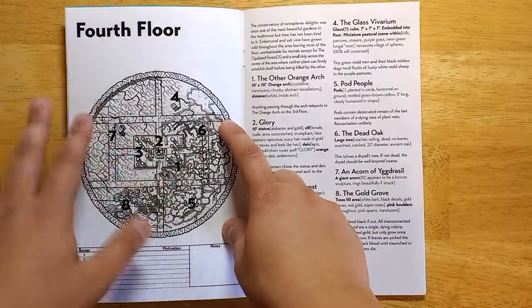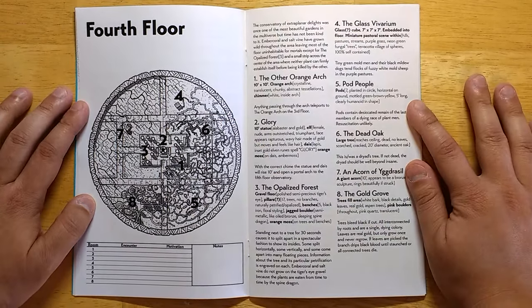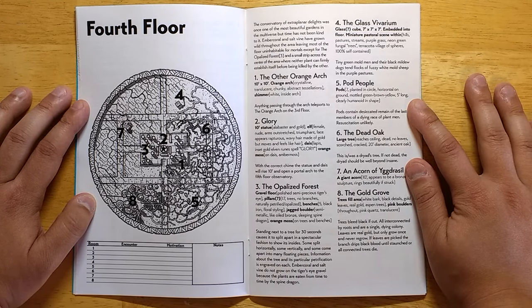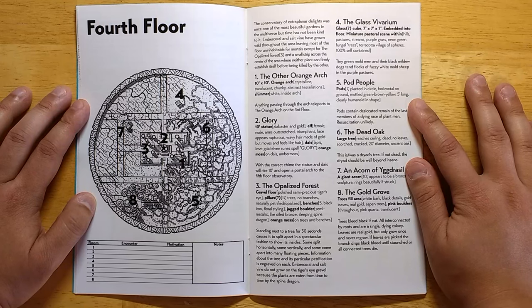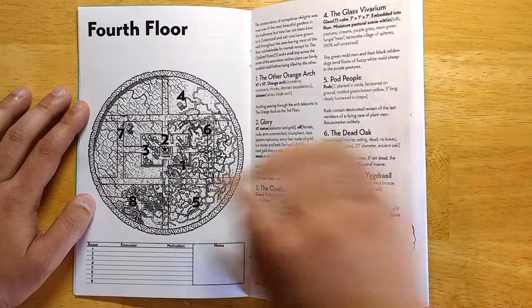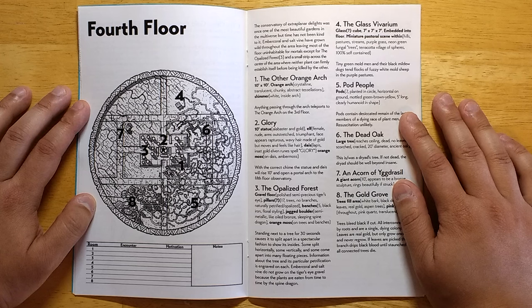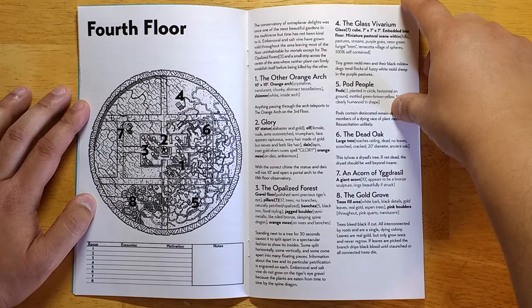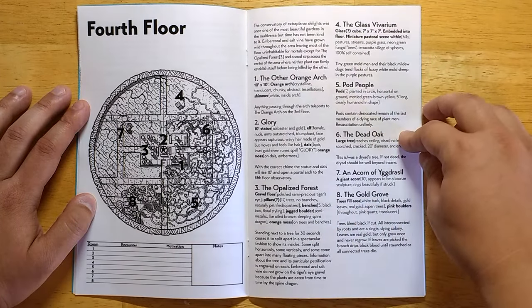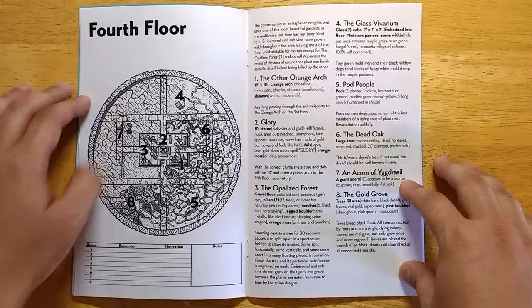There aren't any monsters actually listed here, but due to what you're rolling on your random encounters, you'll have all sorts of interesting interactions — not necessarily violent ones, because you'll have monsters who are transporting things somewhere, or just in a conversation with someone, or pursuing some need of their own. We have the fourth floor, which is overgrown with all sorts of strange plants described later in the book. Jacob does a great job coming up with crazy, weird plants. We have an opalized forest, a dead oak with an insane dryad inside, and an acorn of Yggdrasil.